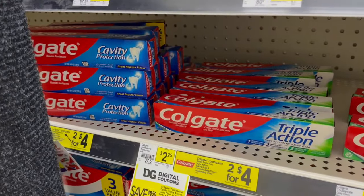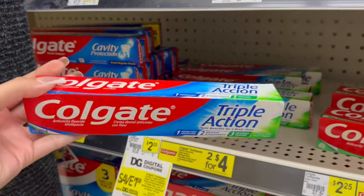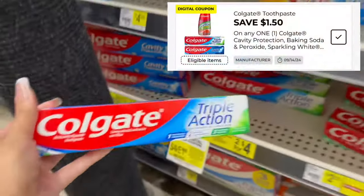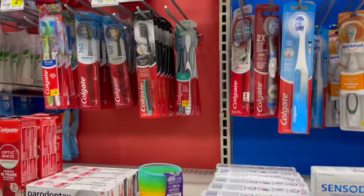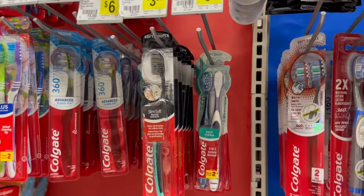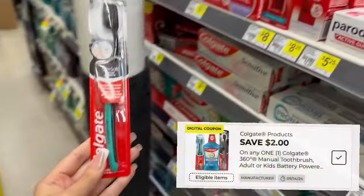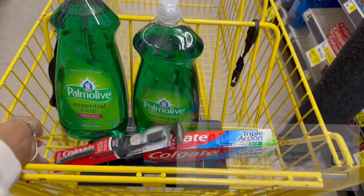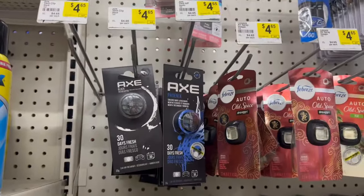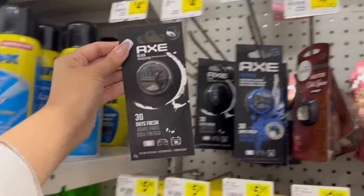Usamos el cupón BOGO y terminamos pagando $3.50 por los dos, o $1.75 cada uno. Nos vamos a llevar esta pasta Colgate — pueden agarrar la cajita azul cavity protection o esta de triple acción. Están a $2.25 pero tenemos cupón de $1.50 de descuento y nos queda 75 centavos. Este cepillo de dientes Colgate está precio de $3.35 pero tenemos un cupón de $2.00 de descuento, y nos va a quedar a solamente $1.35.